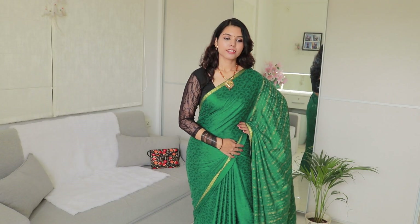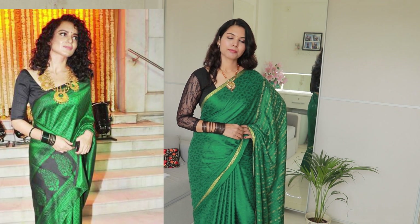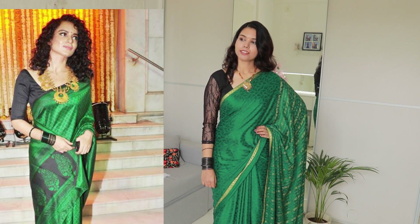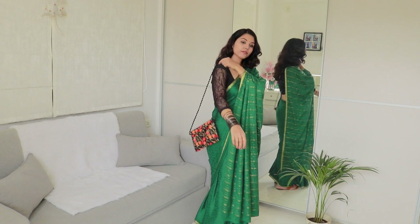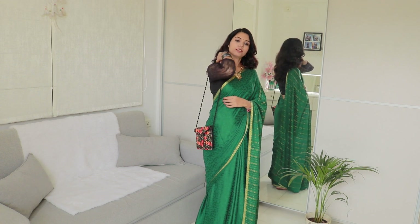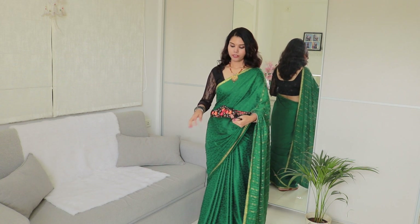I have put bangles on my right hand. I also have bangles on both hands. I had used all the bangles — I feel really good wearing them. I usually don't wear bangles but I am going to wear them for the Mehendi and Sangeet functions.